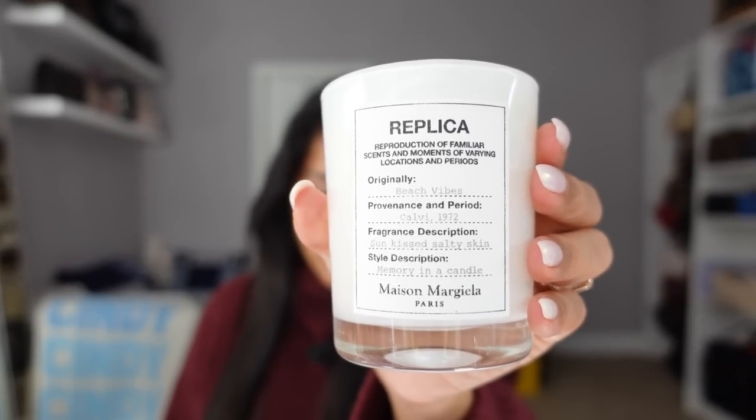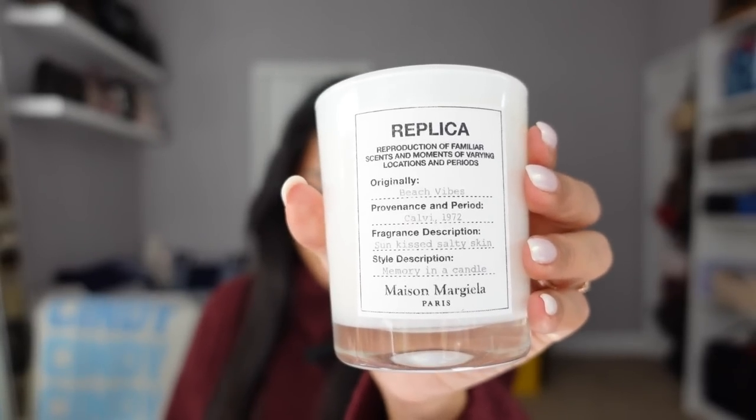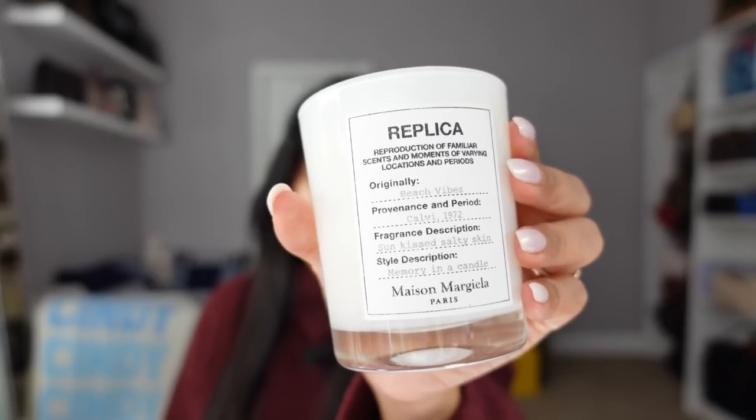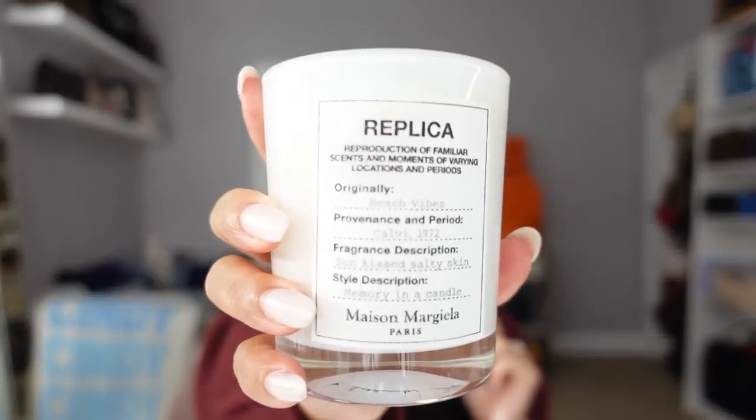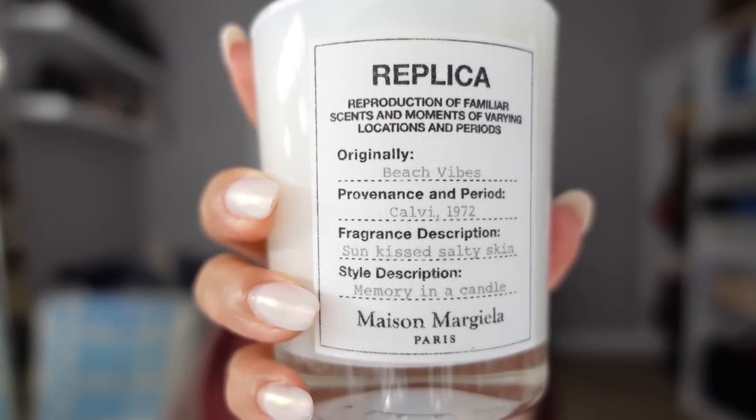This is described as a floral fragrance with notes of musk, bergamot, coconut milk, pink pepper, and ylang-ylang. Beach Walk is one of my favorite fragrances from Replica. I love aquatic, beachy, oceany, salty-air type fragrances — it just reminds me of summer, and I can wear this fragrance all year round. I love that I now have the candle to scent up my entire home. So that is the Replica Beach Vibes — or Beach Walk — candle.